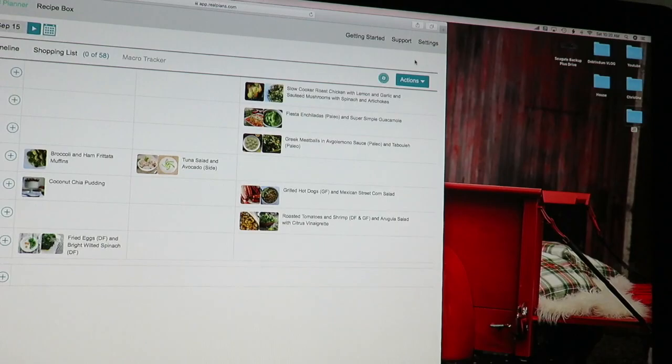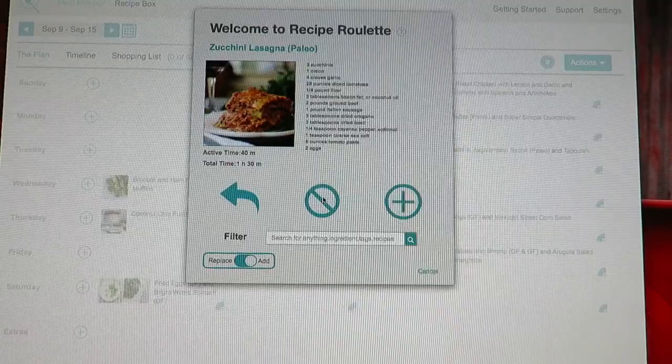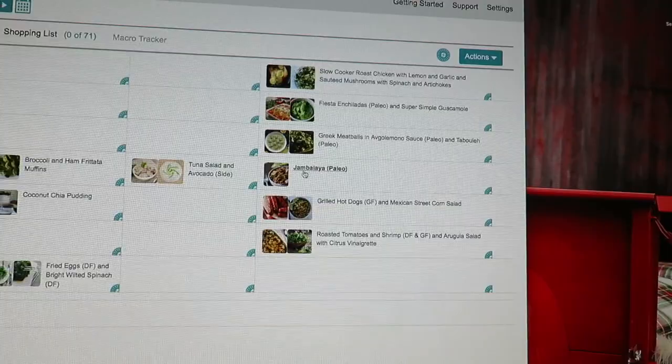On the main week view, if there's a dinner you don't like you can click to swap it. If a day doesn't have a meal assigned, you come over here and it starts proposing meals. If you don't like one it goes to the next, and when you find one you like you hit the plus and it drops right into your plan. Then you can click on it and get your recipe and all the instructions.